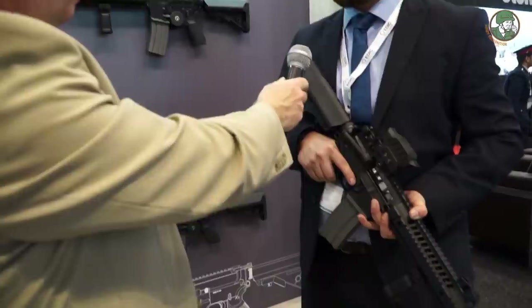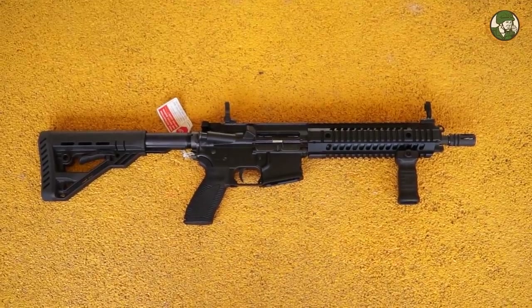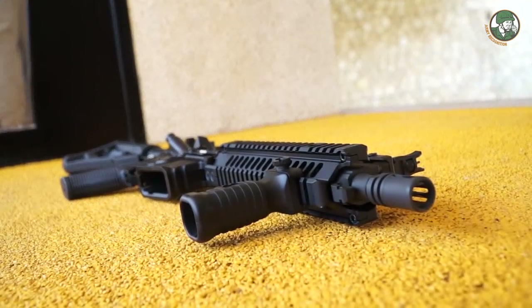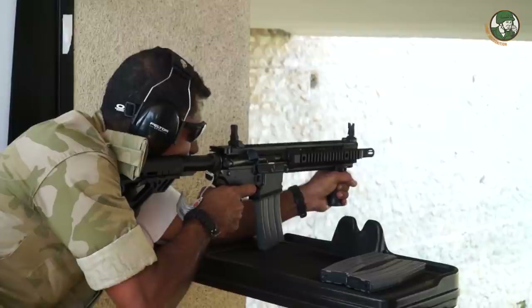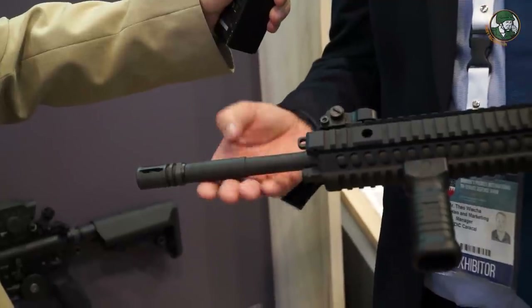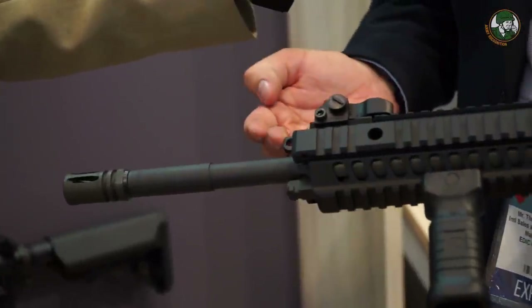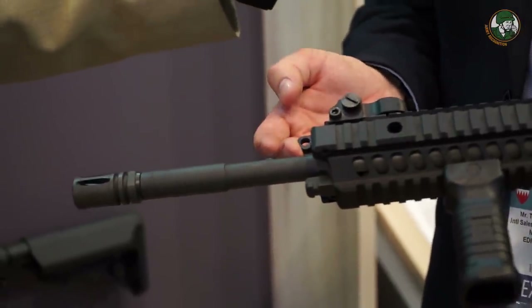This is the international sales manager for Caracal International. We've had the Car816 in two different barrel lengths — 10.5 inch as well as 14.5 inch — on the BIDEC National Guard rifle range. The main features of the rifle, particularly being an AR platform, are that it is designed and manufactured in the UAE, and this specific rifle is fielded by the Royal Guard in Bahrain. It is manufactured in three different barrel lengths: 10.5, 14.5, and 16 inch. It features a chrome-lined barrel turned in the factory and a gas piston system with three settings: standard, adverse, and suppressed conditions.